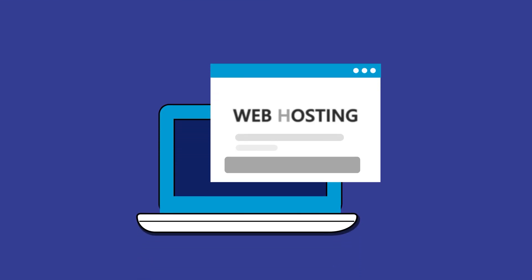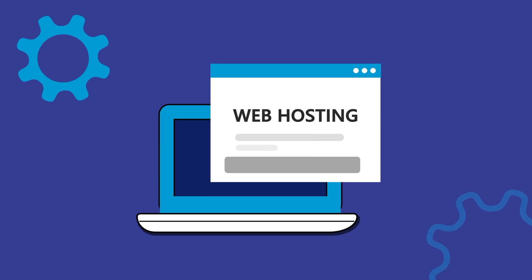Now that your website looks amazing, it still needs a solid foundation — that's where hosting comes in. Good hosting means a fast, reliable and smooth experience for all your visitors. If you're looking for the best hosting deals this Black Friday, I've got a few that stand out.